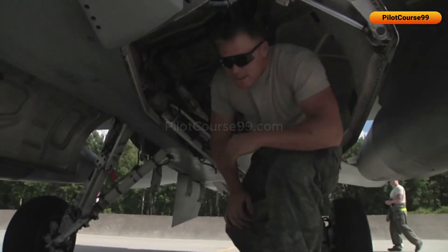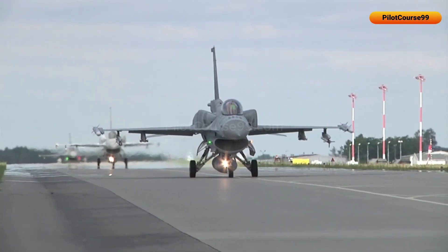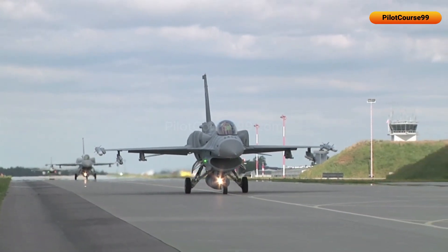In this video, we are going to learn about radars and sensors. Radars are a critical component of fighter jets, providing pilots with essential information and capabilities that are absolutely vital for the mission.